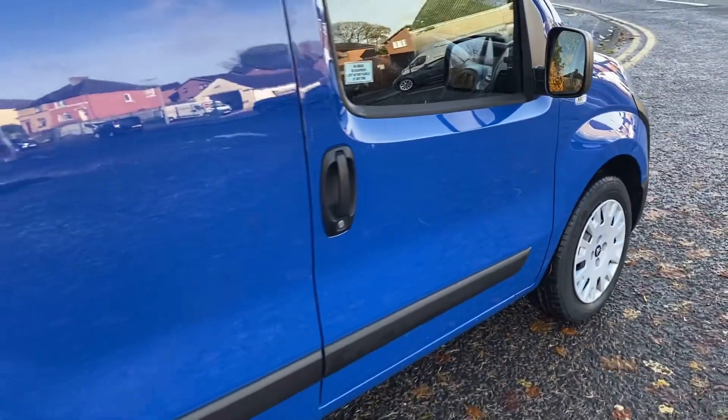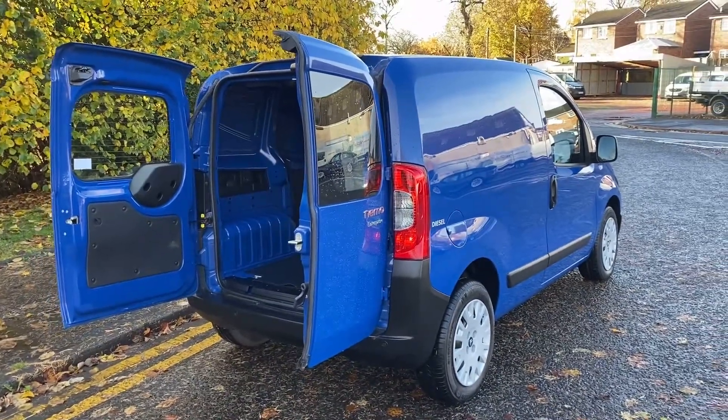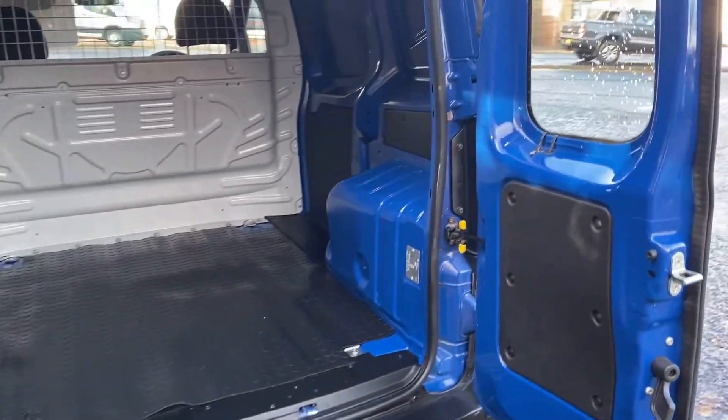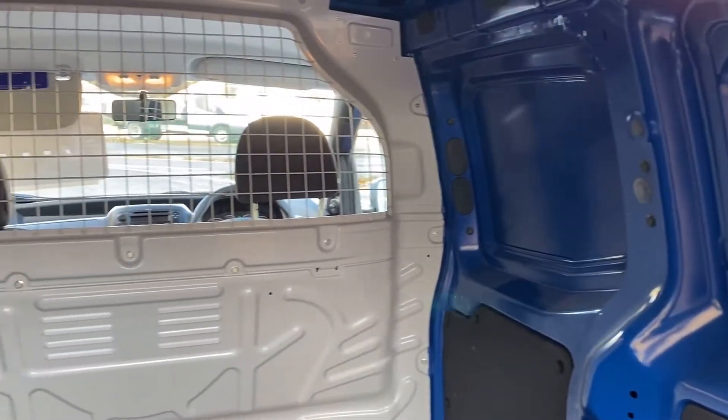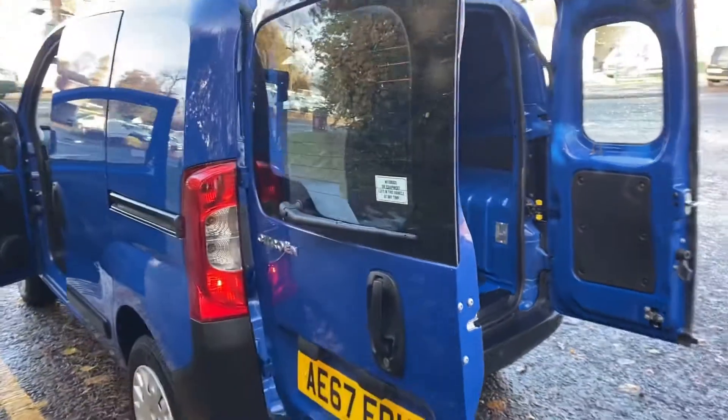67-plate Enterprise model, so they've got the multifunction steering wheel, the Bluetooth, the side door which is an option on them, rear parking sensors, air conditioning, and some other bits and bobs I can't recall. Very, very straight, and given the work they've been on, it kind of tells its own story.